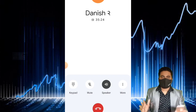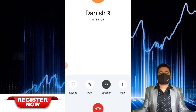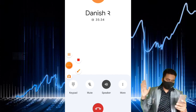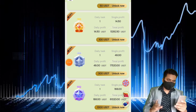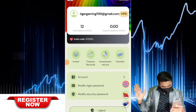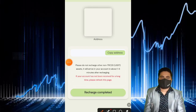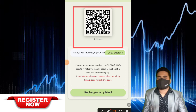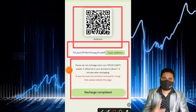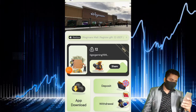Get more and more profit, get more and more benefit. We talk about the last and final step of this video: how to complete the withdrawal step on this website. I request all viewers and people to share with more and more friends, families, and relatives — get more benefits, and deposit more USDT on this website to increase your profit.